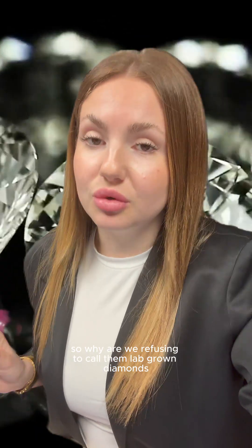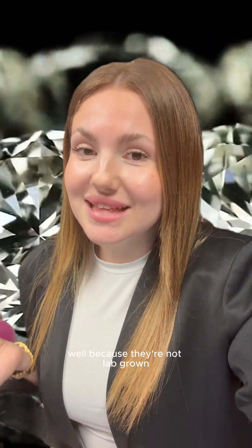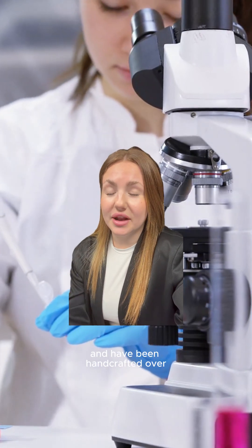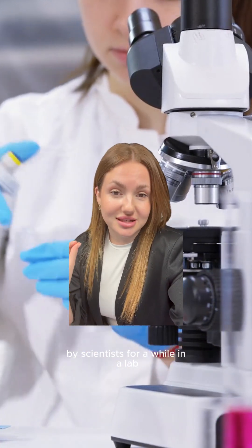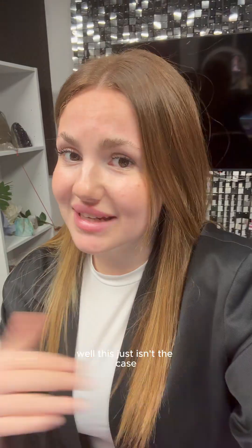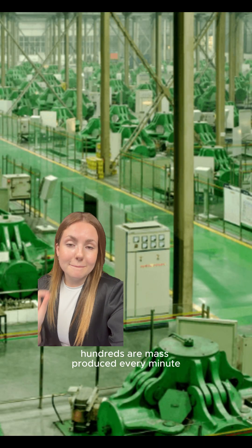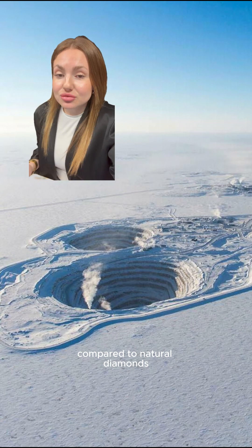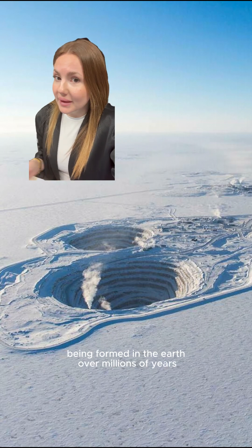So, why are we refusing to call them lab-grown diamonds? Well, because they're not lab-grown. There's a perception that these diamonds are hard to create and have been handcrafted by scientists over a while in a lab — but this just isn't the case. Hundreds are mass-produced every minute in factories that look like this, compared to natural diamonds being formed in the earth over millions of years.